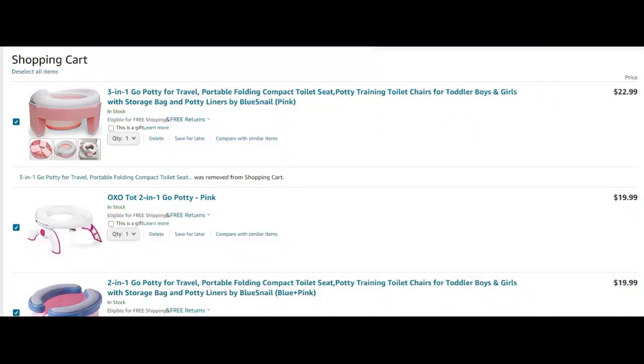Before I dive into this, I'll make sure to leave all the links to these travel potties — they're all on Amazon if you want to take a closer look. They're in my shopping cart. We are 100% daytime potty training, so we're on the lookout for on-the-go potties. Let's just dive into this.